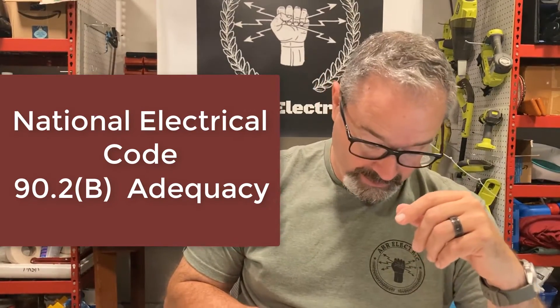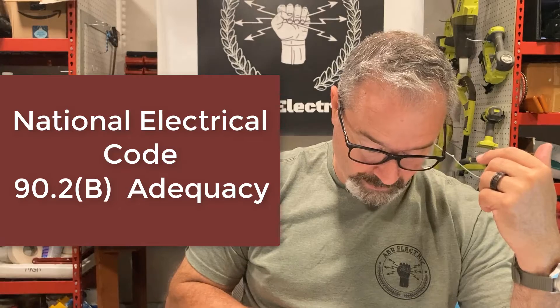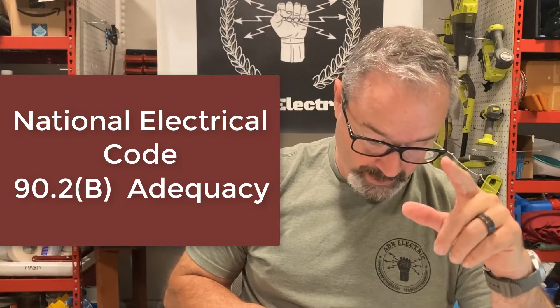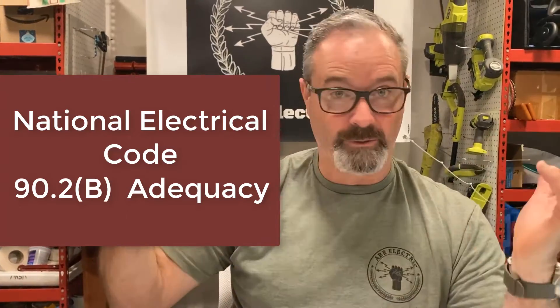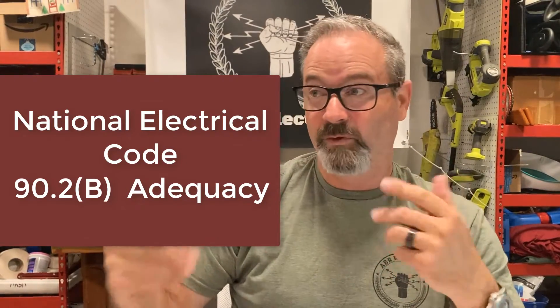So I went back to Article 90.2(b) — we'll put that in the graphic — and the subheading is 'Adequacy.' It says the code contains provisions considered necessary for safety; compliance therewith and proper maintenance result in an installation that is essentially free from hazard, but not necessarily efficient, convenient, or adequate for good service. So the code is saying it's all about safety, not about whether it works. That's all those code panels that every three years sit down and rework our lives.